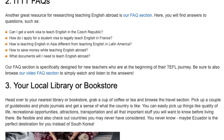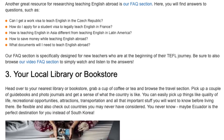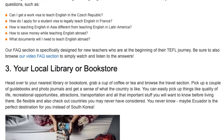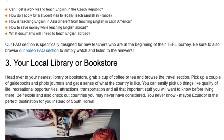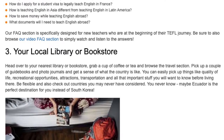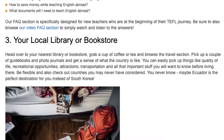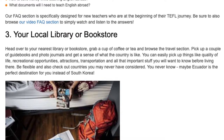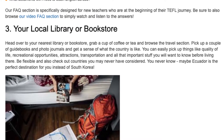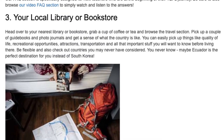3. Your Local Library or Bookstore. Head over to your nearest library or bookstore, grab a cup of coffee or tea, and browse the travel section. Pick up a couple of guidebooks and photo journals and get a sense of what the country is like. You can easily pick up things like quality of life, recreational opportunities, attractions, transportation, and all that important stuff you will want to know before living there.